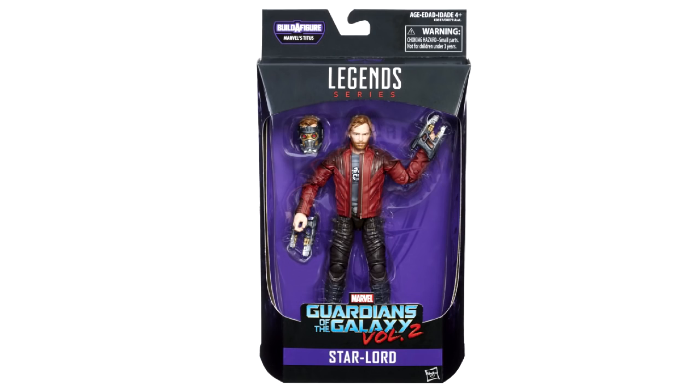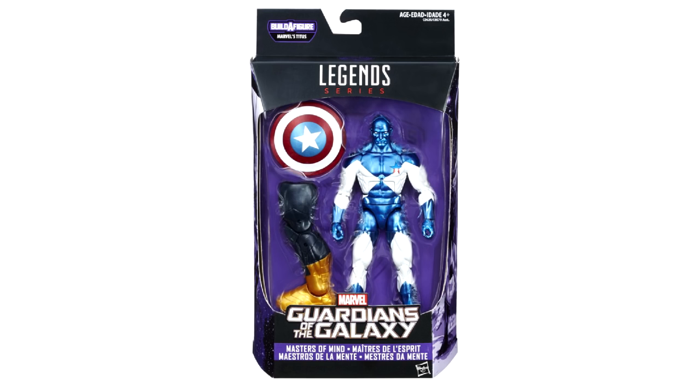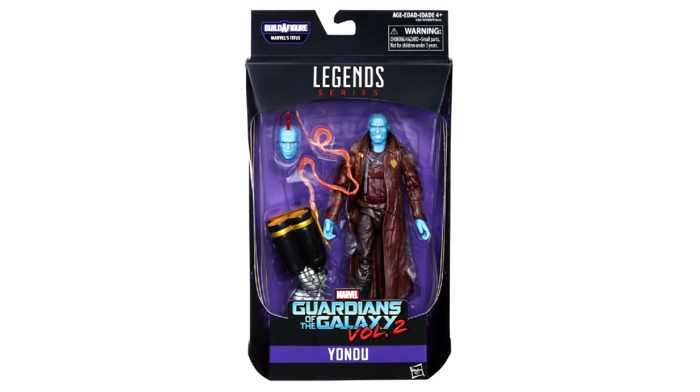So thank you to the DMC for these. Not a big surprise here with any of these figures. The obvious thing was that since Star-Lord is going to be two per case, he is not going to come with a Build-A-Figure piece, so that's good for those that just want to collect the movie figures and don't care about building the Build-A-Figure.